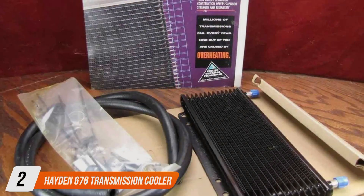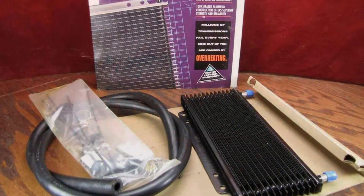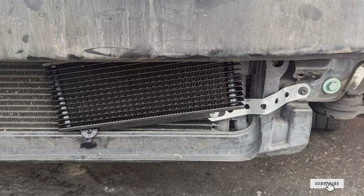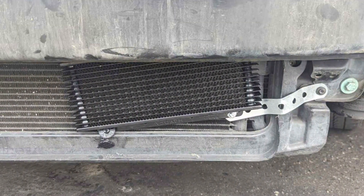Number 2. Hayden 676 Transmission Cooler. Moving on, the Hayden 676 Transmission Cooler offers a slightly different approach to keeping your transmission cool. Its compact design is perfect for vehicles with limited space, yet it doesn't compromise on cooling efficiency.